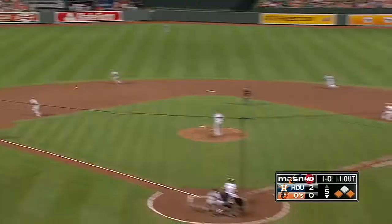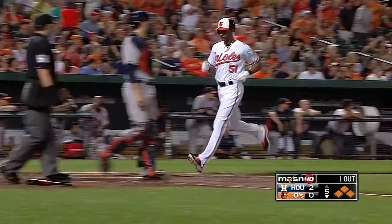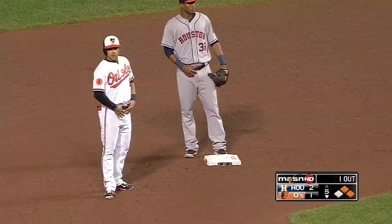Here's the 1-0 delivery. McLeod gets the base, hitting to left field. Deridia will score. Roberts stops at second, and the Orioles are on the board. It's a 2-1 game.